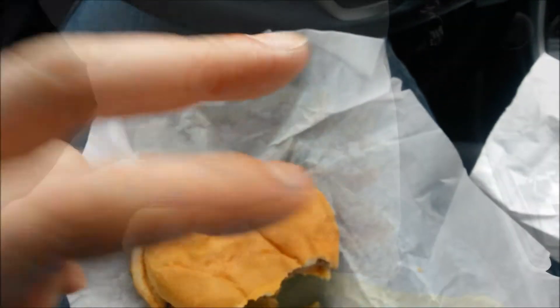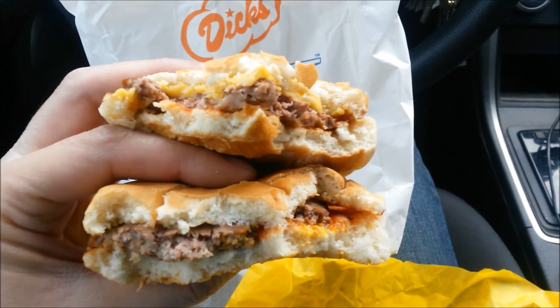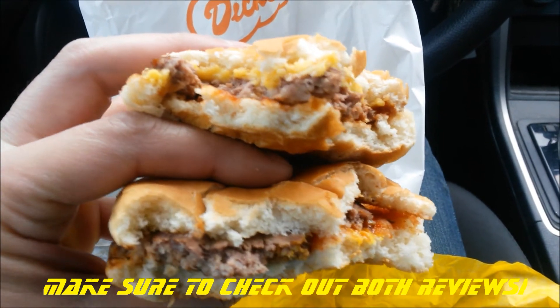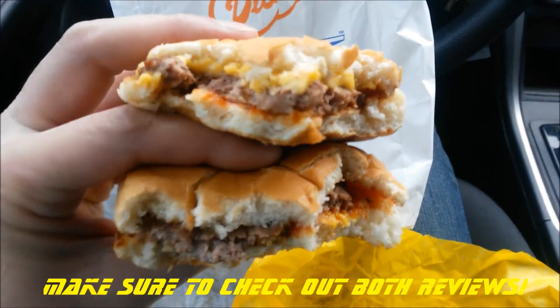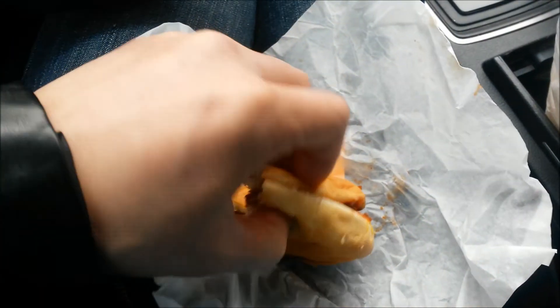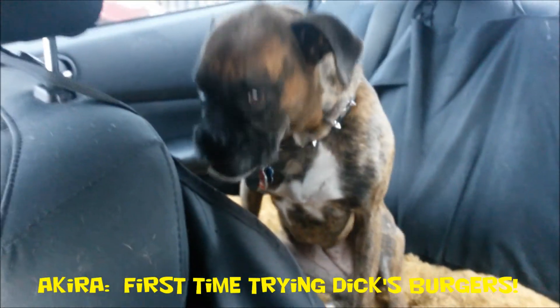Don't forget to always eat hard, work out harder baby. For comparison purposes, we have the cheeseburger on top and the simple original hamburger on the bottom. Alright, let's see what Kira thinks. Kira, you ready to get some? There you go.